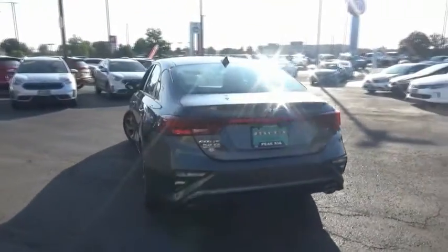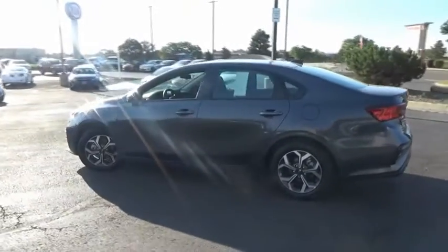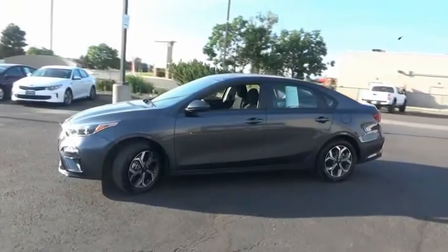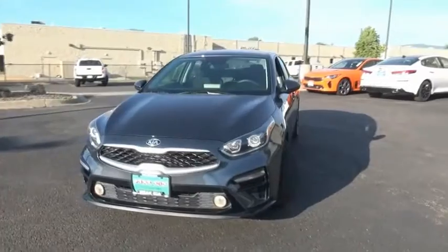This vehicle has less than 20,000 miles. Here are some of this vehicle's great options: trip computer, day-night rearview mirror, cloth seat trim, perimeter alarm, body color door handles, four-piece floor mat set, and power rear window sunshade.